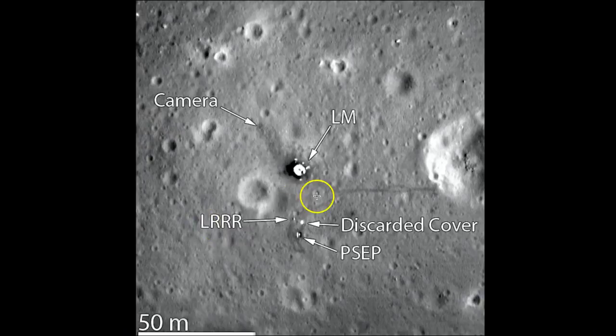Now here's a photo that has been worked on. You can see the lunar module here. You can see what they call the PSEP, which stands for Passive Seismic Experiments Package — that was left right here. You can actually see the footprints, or the trail made by their footprints, where they walked up to the edge of this little crater. And it was up over here where they set the camera down.